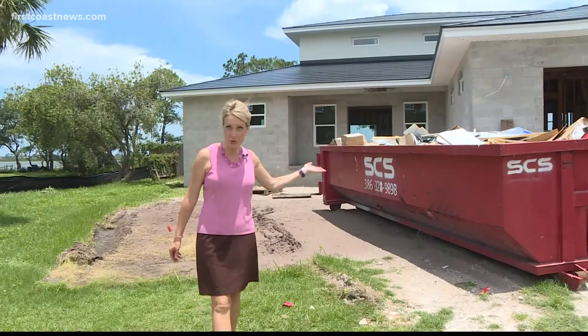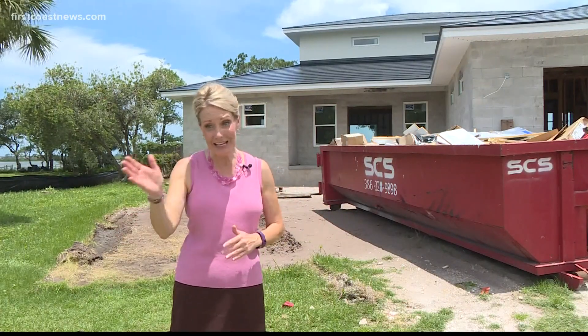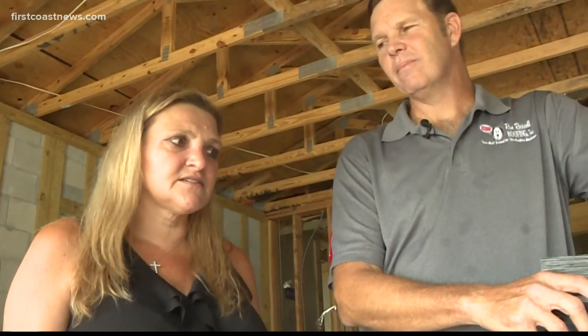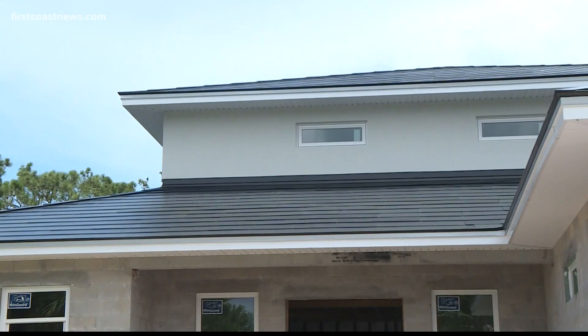This is a new roof on a new home, which is somewhat ideal, but the folks working on this project say these new solar tiles can go on to an existing home as well. It's a perfect candidate when it's time to replace the roof anyway. It increases the property value by 10 to 15% and lessens their carbon footprint.